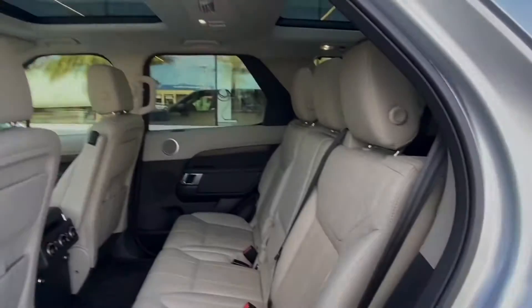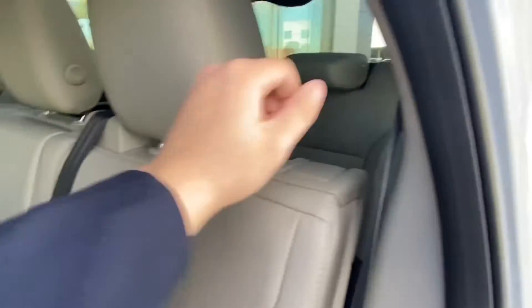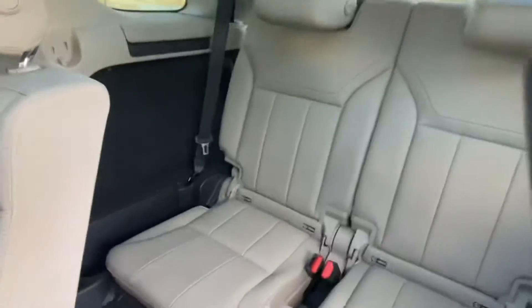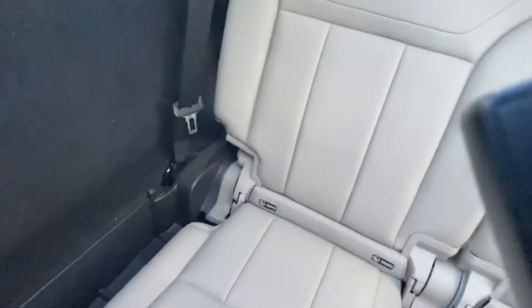Let's go take a look at that third row. With the Land Rover Discovery, hopping into the back third row seat is as simple as pulling the lever and pushing the seats forward. Hopping in, you can see we have plenty of legroom here for your backseat passengers, as well as two cup holders located on either side and two vents for those third row passengers.